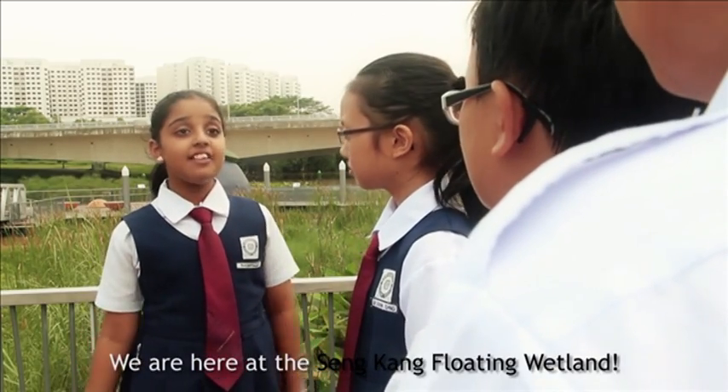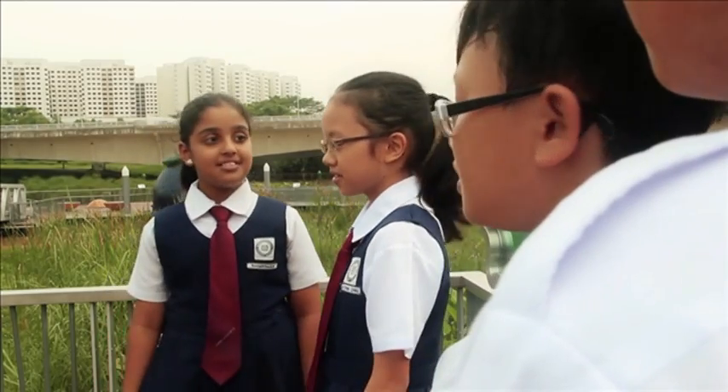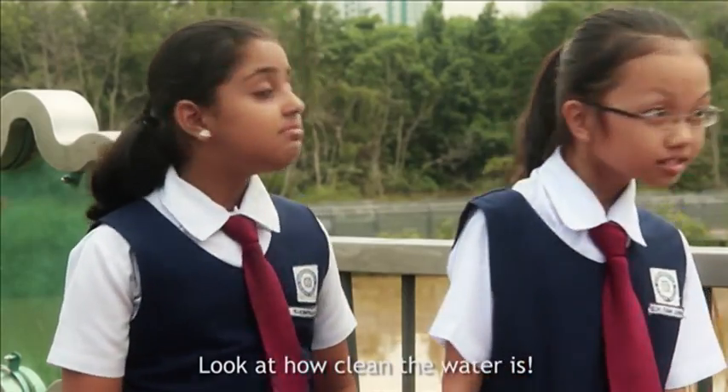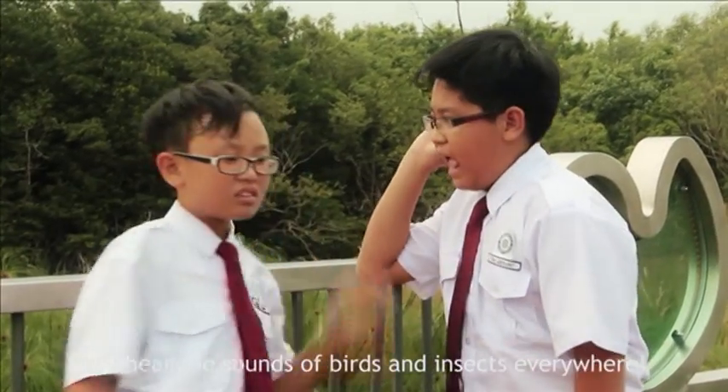We are here at Senkang Floating Wetland. It looks beautiful. Look at all the different species of plants. Look at how clean the water is. Keep quiet — there are sounds of insects and birds everywhere.